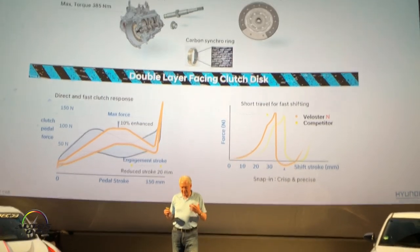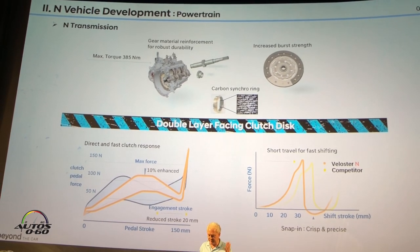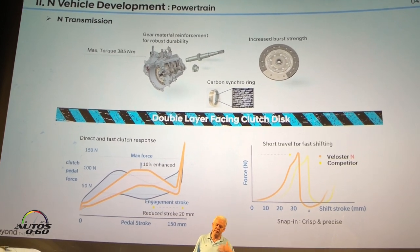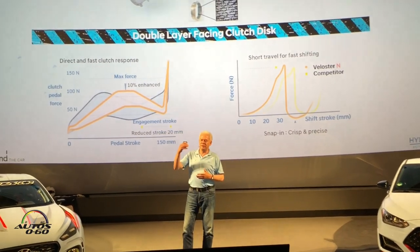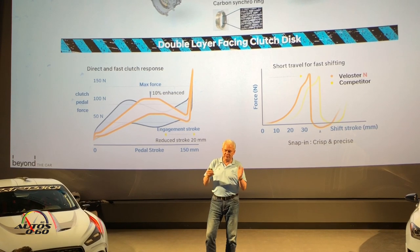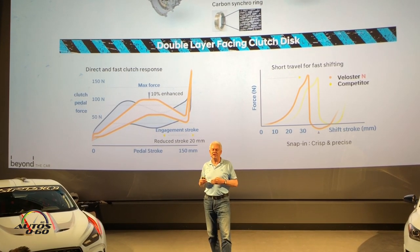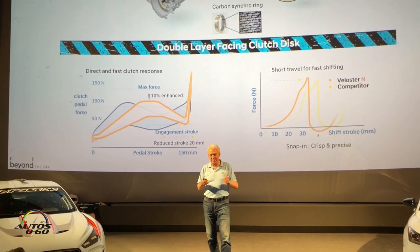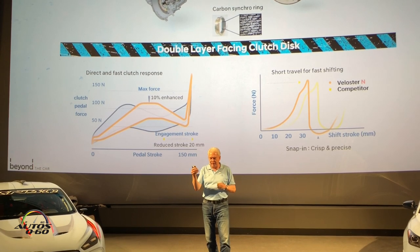I look at high-performance car development always like making a race car. Yes, you start off the grid — you need power, you need a good transmission, you need a good clutch. Then you come to the first corner, you work the corner, and you accelerate out. This is basically the procedure we focused on with our engineers, going through all the different parts of the car.